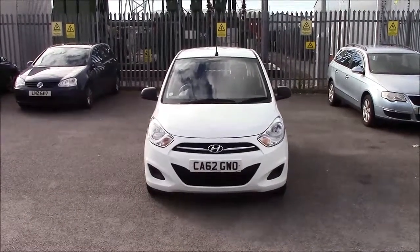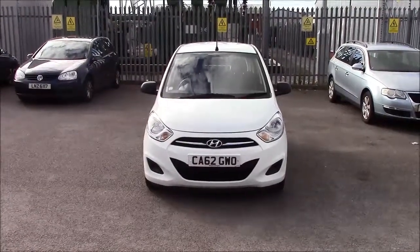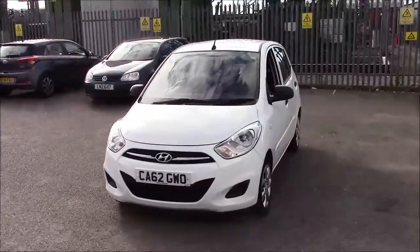Welcome to Wessex Garages on Penarth Road in Cardiff. Here today we have a Hyundai i10 Classic, which comes with a 1.2 litre petrol engine and a 5-speed manual gearbox.